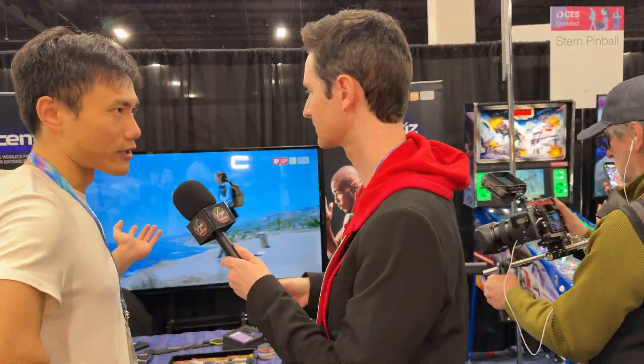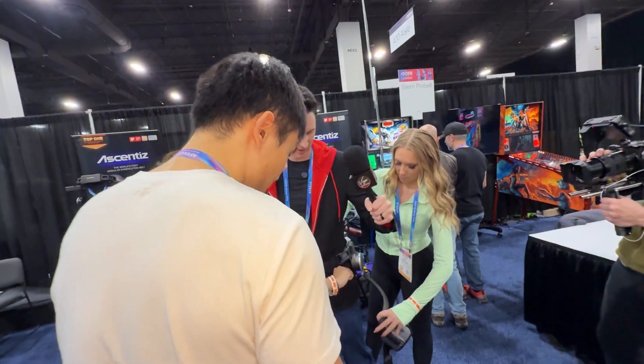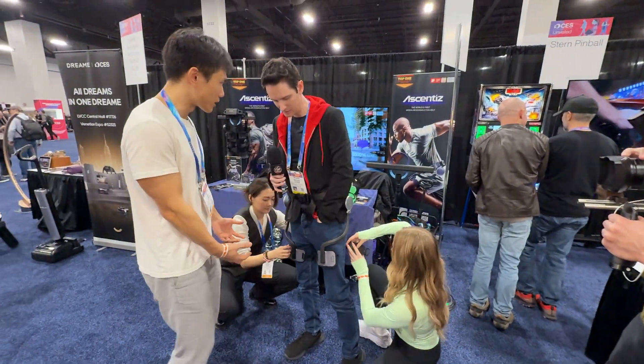We are the world's first modular exoskeleton. Basically what it does is help you walk — it gives you a boost on your legs, assists with energy, and reduces stress. Is it something we can try? Of course. It comes in different modules; this is a hip module, and we have a knee module there. It basically gives you support on different parts of the leg.